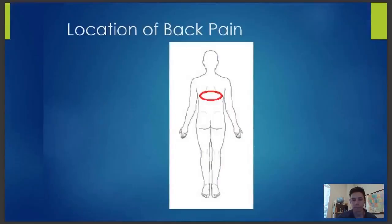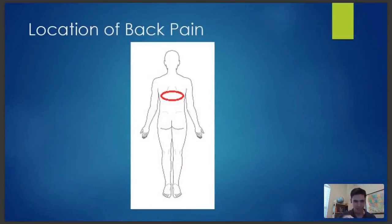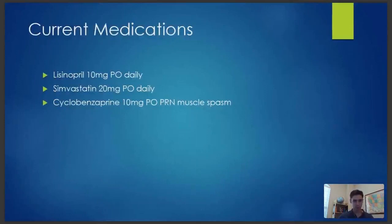Her back pain was located right in the middle of her back, both sides — that's where she was pointing to. Here are her medications: Lisinopril, Simvastatin, and cyclobenzaprine as needed for muscle spasms. But for the average 63-year-old patient, that's not too bad of a medication list.